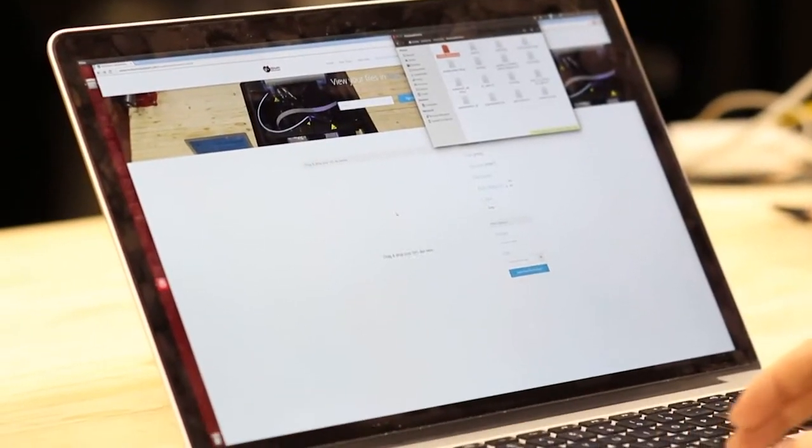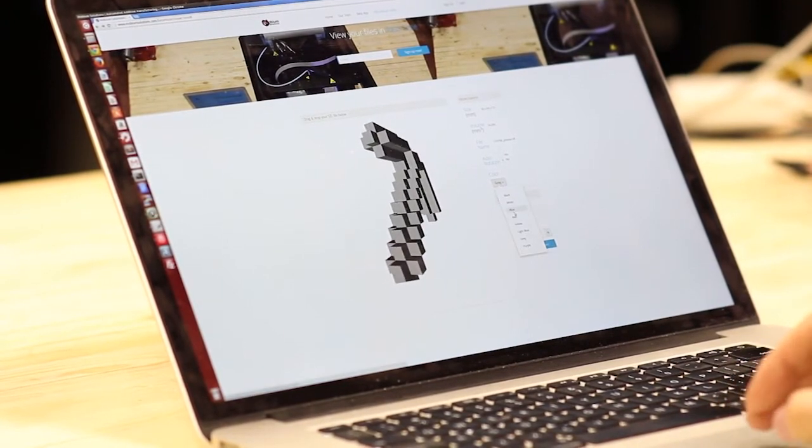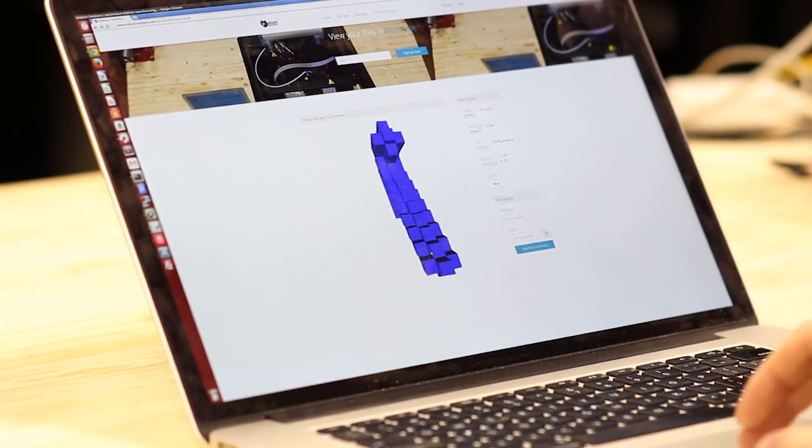Our invention goes well beyond part removal. Built-in sensors work along with the software to detect print errors and take actions. The web-based application gives users complete control over their printer from anywhere.